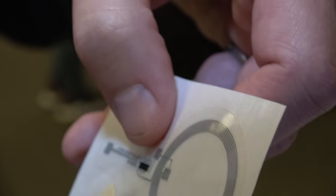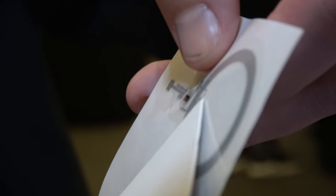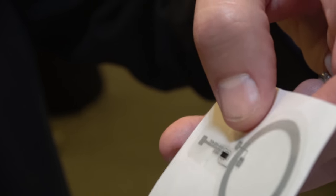It's a printed IC, powered by energy that's harvested in this antenna here. The power comes from the phone, goes into the antenna, powers the chip, and then the chip communicates its information back through the antenna to the phone — and that's what drives the NFC experience on the mobile device.